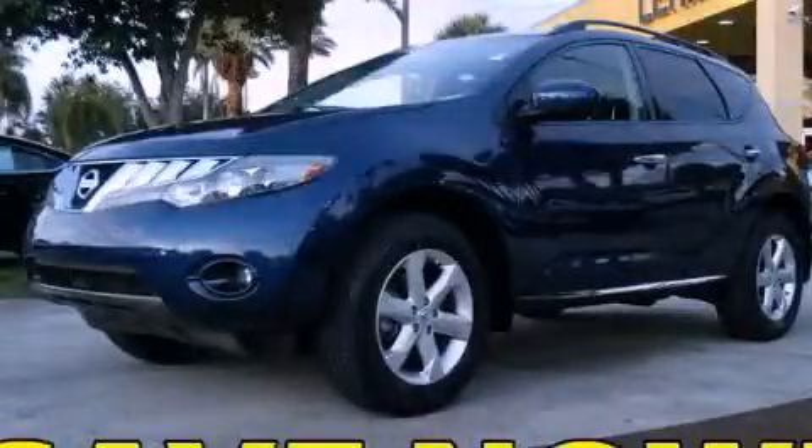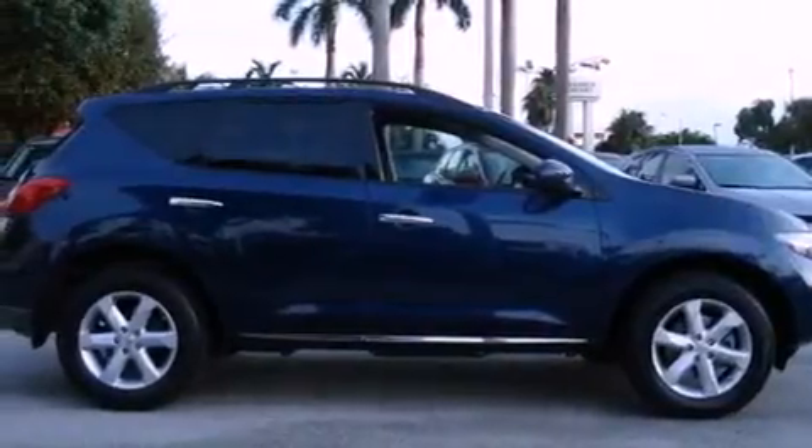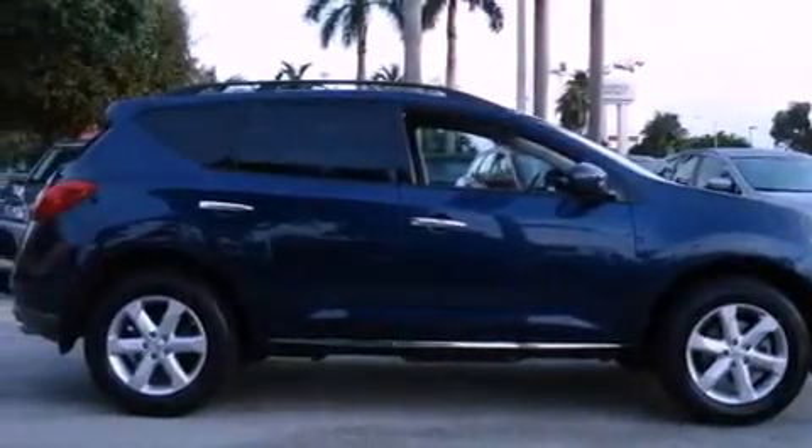This is a 2009 Nissan Murano, a car-like ride in space like an SUV. It features a six-cylinder engine and a continuous variable transmission.